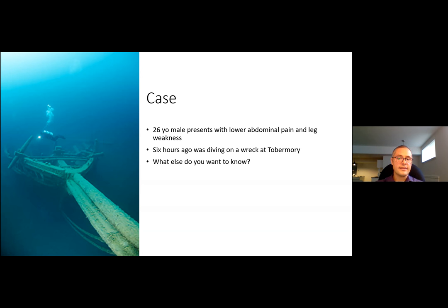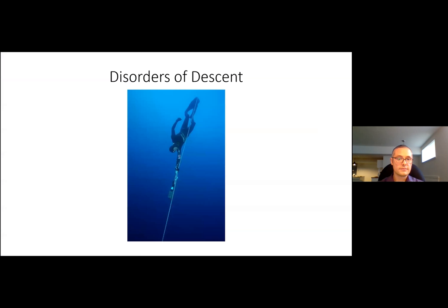We're going to divide disorders into: disorders of descent, disorders at the bottom, disorders on ascent, and disorders occurring at sea level. In terms of disorders of descent, this picture is Herbert Nitsch, an Australian who holds multiple freediving records — he held his breath over nine minutes and reached 253 meters on a sled-aided dive in 2012.